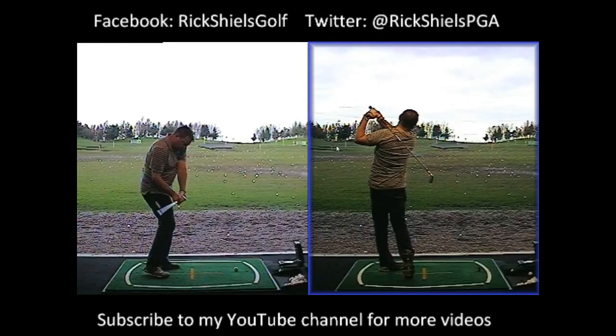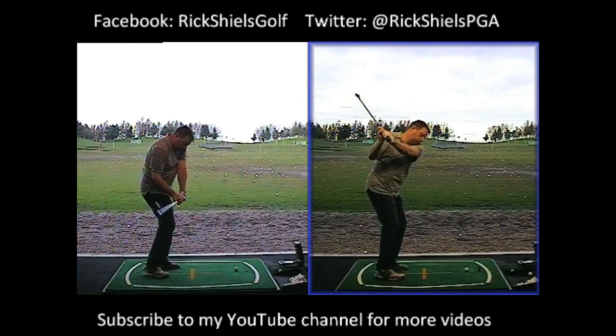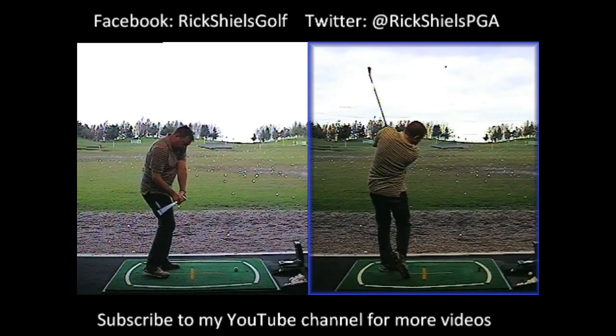Anthony felt like he was 100% going to hit the ball left, because we'd set his stance in a way that felt more left to him, and he was swinging across his body more to the left. He felt like he was definitely going to hit it left. But instead, beautiful little fade golf shots — well, even straight golf shots — straight into the middle of our target area. A huge improvement.